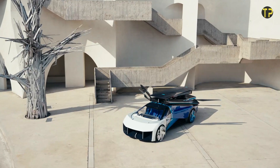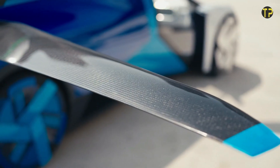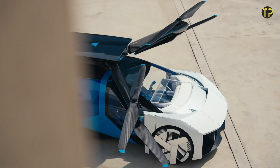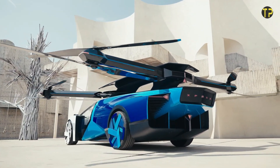With a focus on practicality and futuristic vision, Xpeng aims to make flying cars a part of everyday life. As the world moves closer to this sci-fi dream, the Aero HT represents a bold leap into the skies of tomorrow.